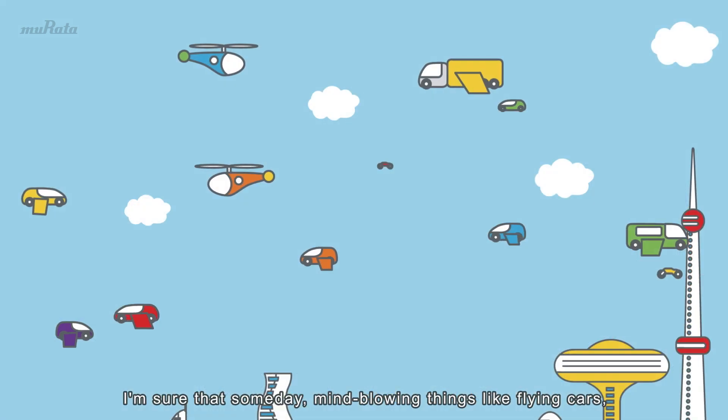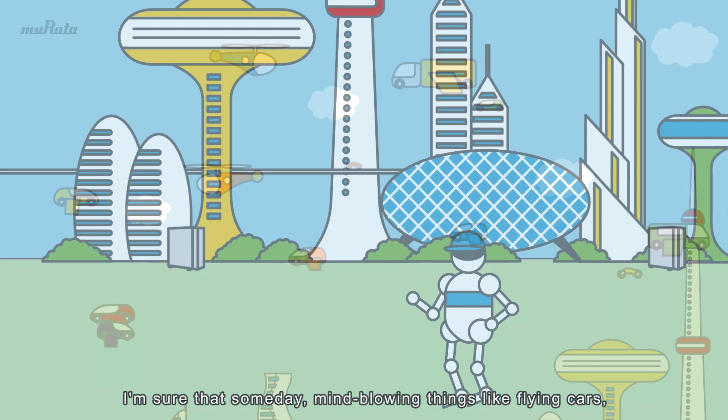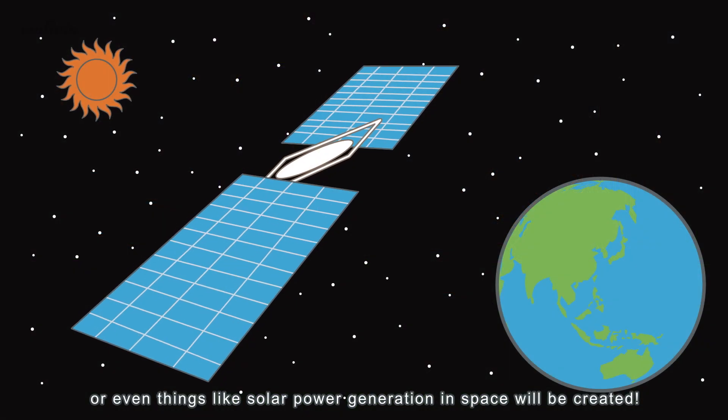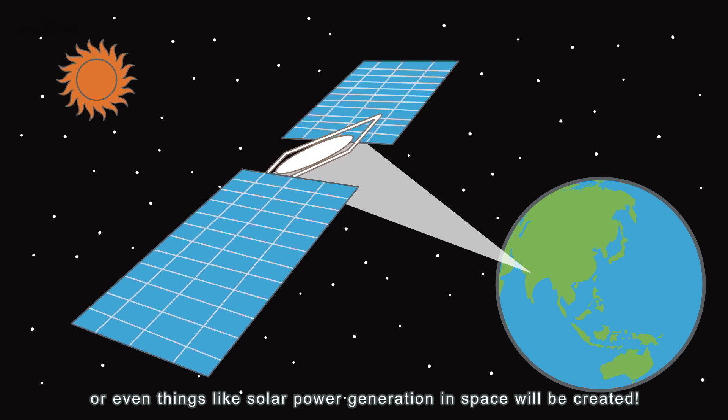I'm sure that someday, mind-blowing things like flying cars, robots that look like people, or even things like solar power generation in space will be created.